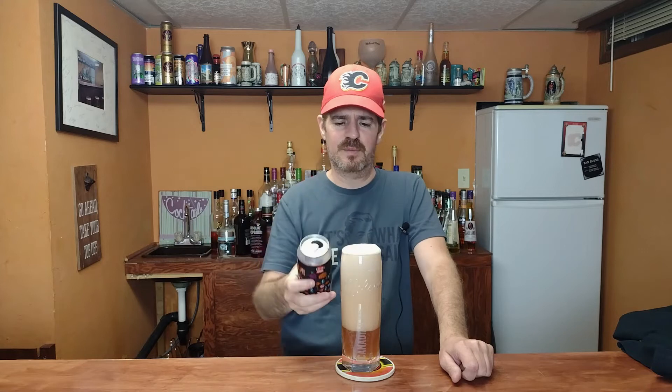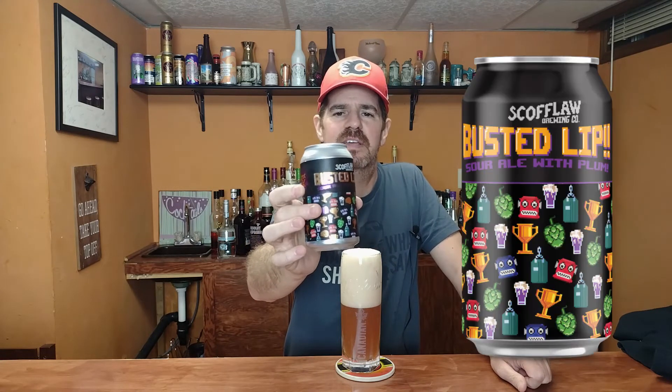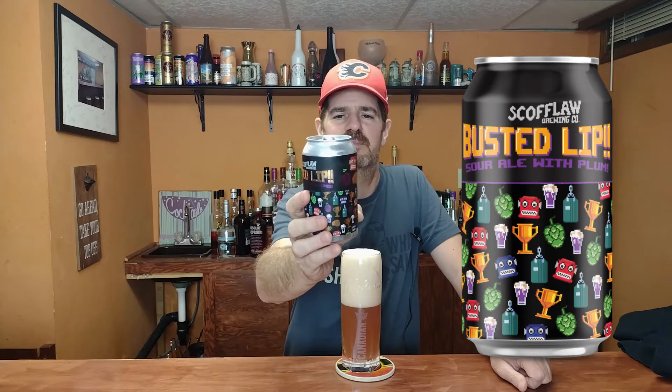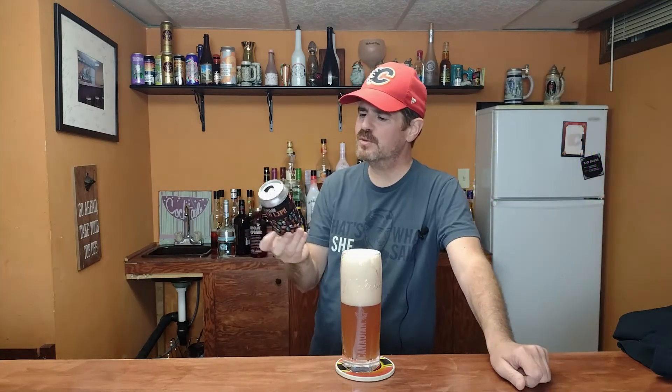All right, look at that — perfect pour. So this is called Busted Lip. This is a sour ale with plums and it comes from the Scofflaw Brewing Company, which is funny — Mallory got a big kick out of it because I kept mispronouncing it and she thought it was pretty funny. Anyway, what are we looking at for percentage? 5.7% alcohol by volume. Really cool looking can — it's got a bunch of 8-bit looking characters and icons: some beer, an alien guy, a trophy, some hops — all kind of 8-bit looking, so it's kind of cool.